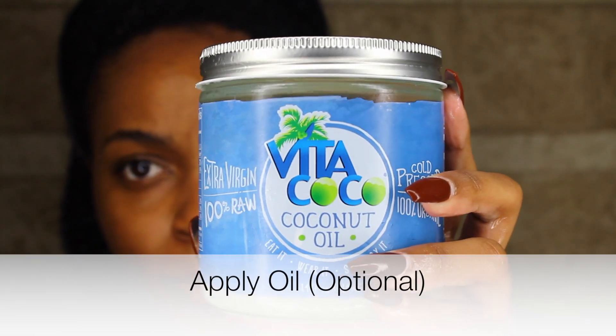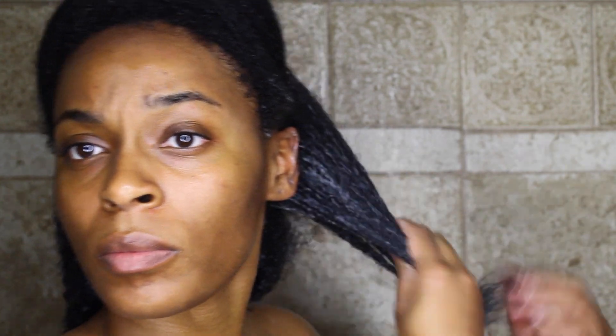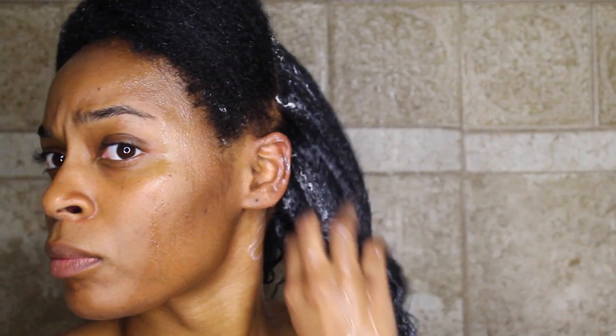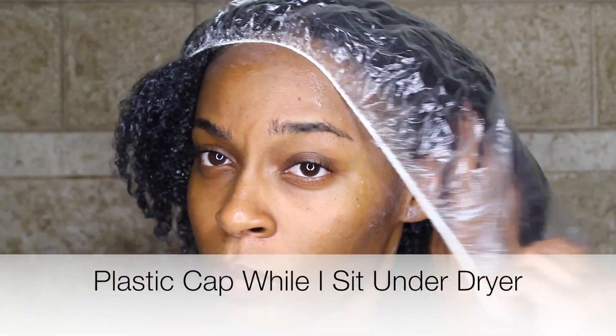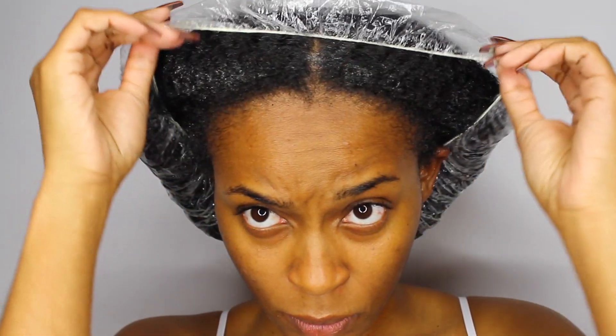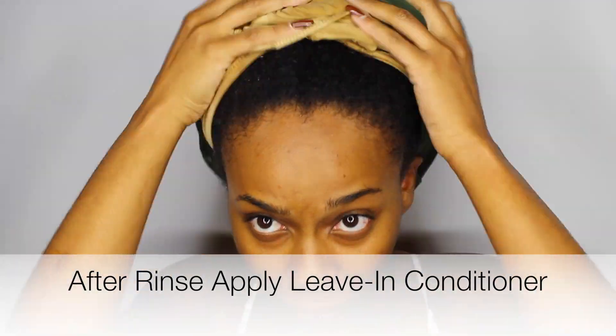This is optional, but I like to add an oil — I'm using coconut oil — on top of my deep conditioner or mask. I'm going to sit under a dryer for about 30 minutes, and I consider it like a hot oil treatment slash deep condition at the same time. It gives me that ten times the moisture, and then I'm going to rinse this out.